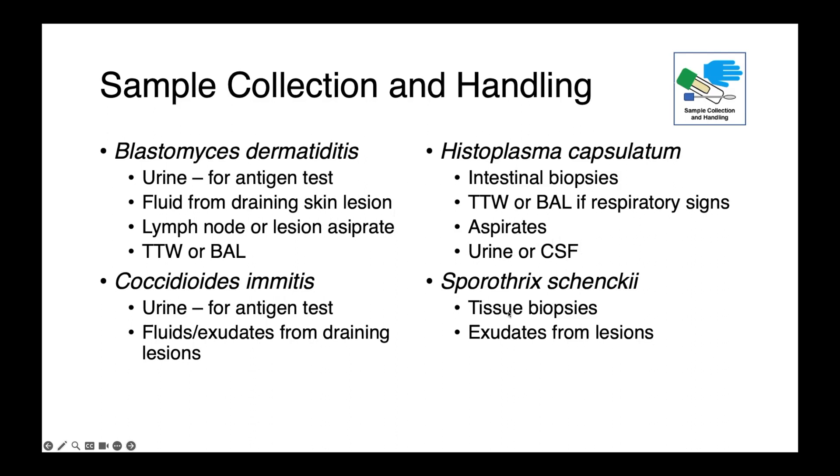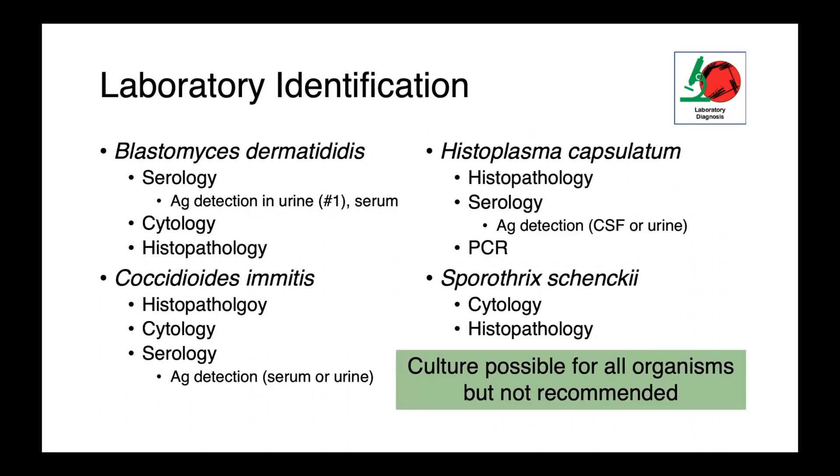For Sporothrix schenckii complex, tissue biopsies or exudates from lesions are best collected. For blastomyces dermatitidis, serology — specifically antigen detection in the urine — is number one, and we can also identify the organism cytologically or through histopathology. For Coccidioides immitis, histopathology, cytology, and serology with antigen detection in serum or urine are used, and the same applies for Histoplasma capsulatum. For Sporothrix schenckii, cytology and histopathology are most important.